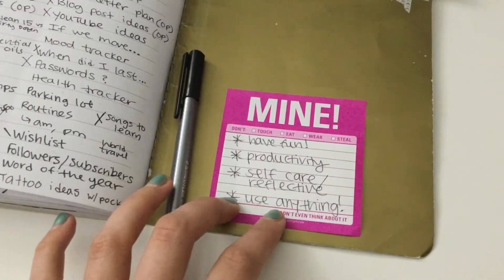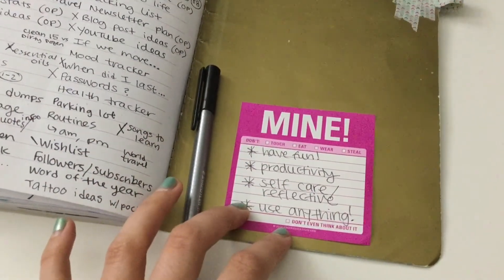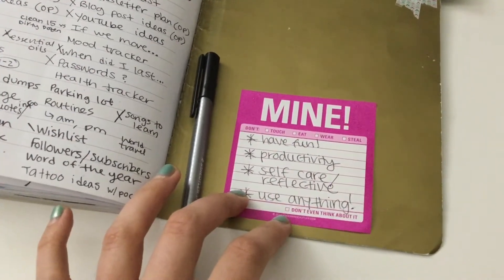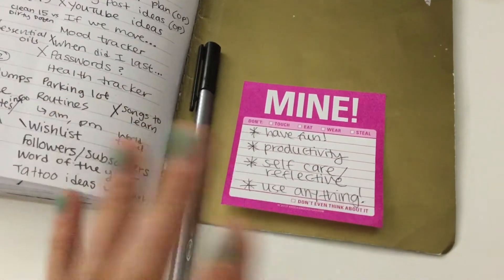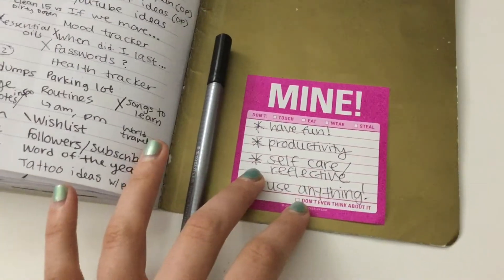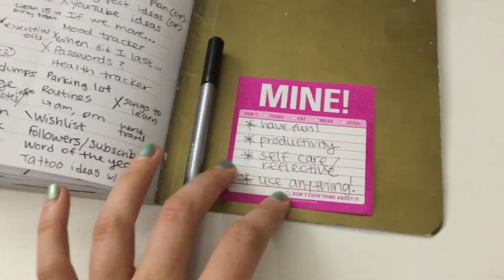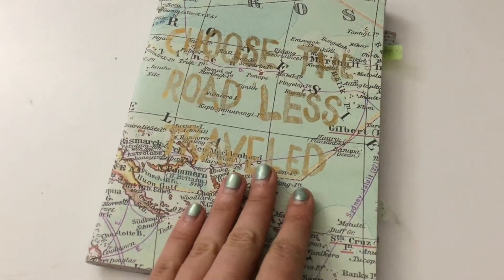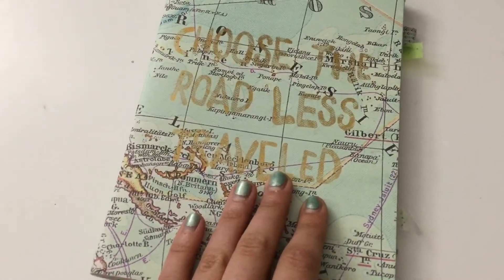If you want to learn more about bullet journaling, I totally recommend checking out some posts on my blog, and also bulletjournal.com. Ryder Carroll is the one who basically coined the term and this whole bullet journal thing. I totally get why everybody's obsessed with it — it has really helped me be more productive and reflective in my everyday life.